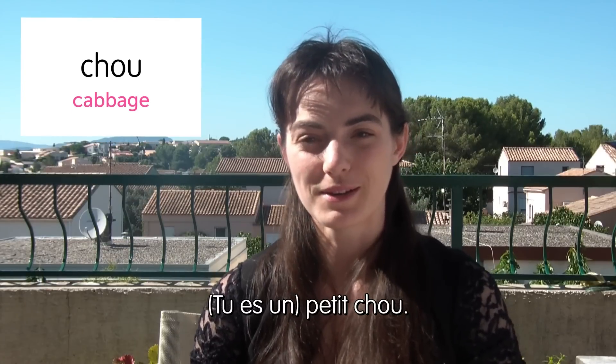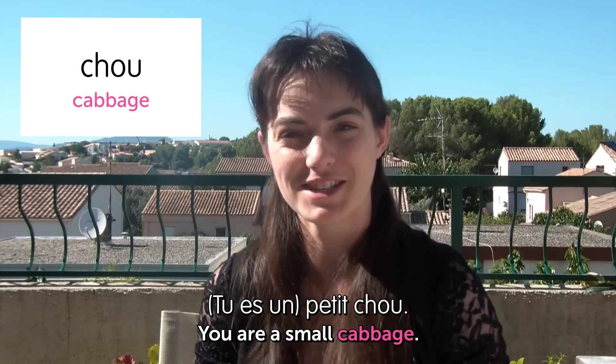Next one is... Chou! Cabbage! This is also a cute word you can use in French for people you are familiar with, like your children or your boyfriend. Like, you are a petit chou — you are a small cabbage! You little cabbage!